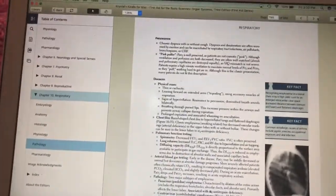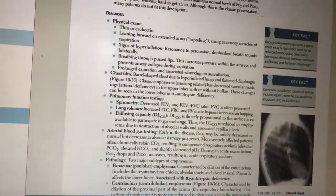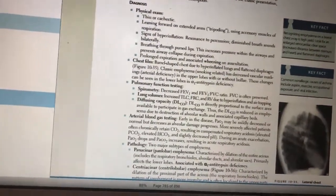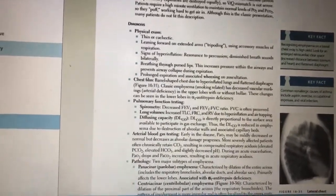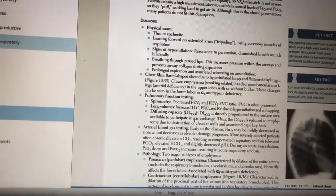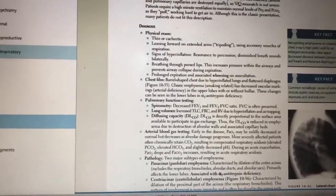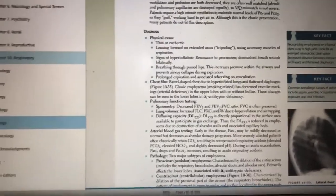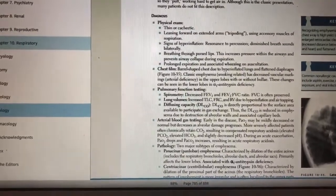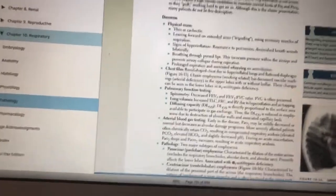My plan is to review the basic first-year material using Firecracker, then come to First Aid Organ Systems and write down all the information into my notebook, and then go to my PowerPoints from lectures — though I'm not going to watch any lectures.